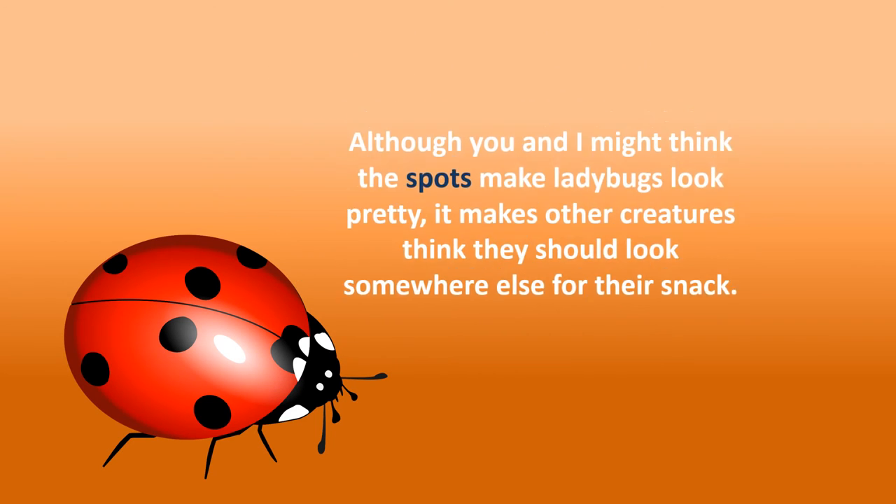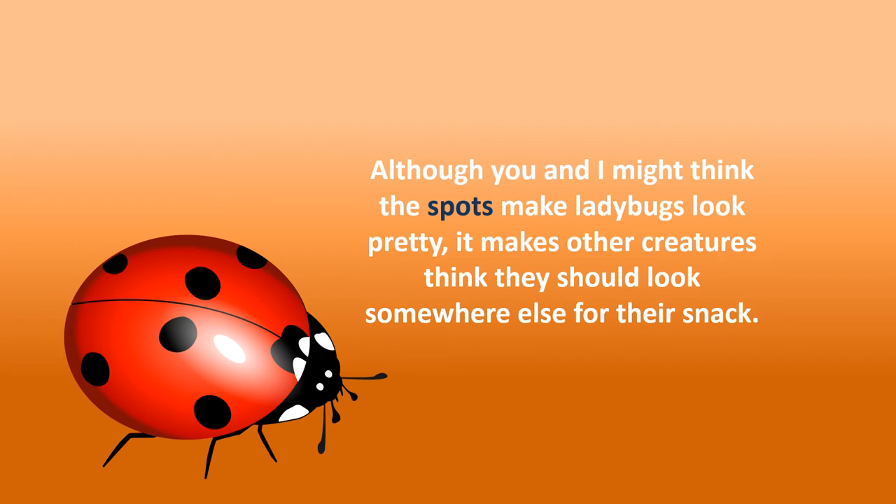Although you and I might think the spots make ladybugs look pretty, it makes other creatures think they should look somewhere else for their snack.